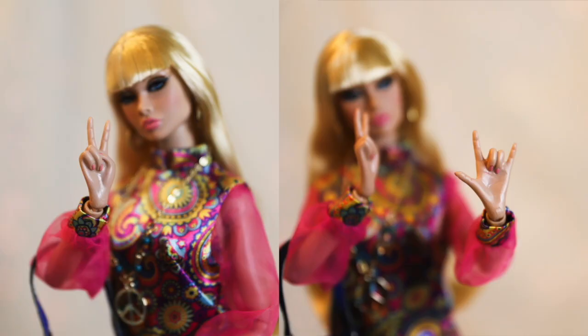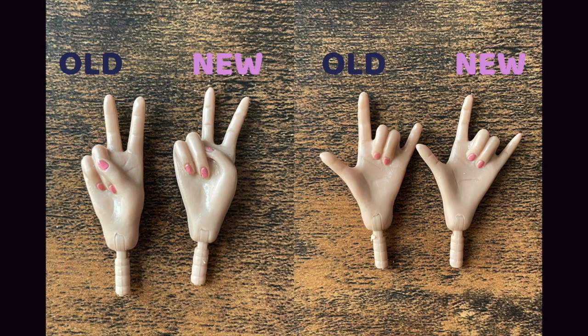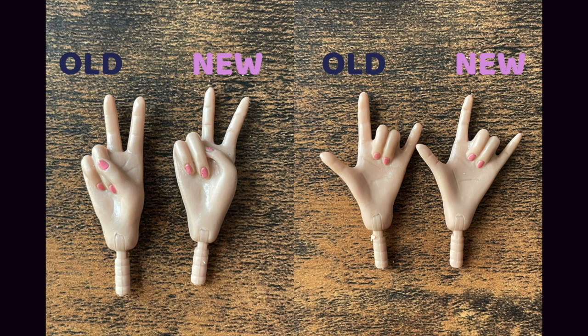Finally, let's talk about the most exciting aspect of this Poppy — her alternate pair of hands. True to the hippie movement of the 60s and 70s, Poppy has a peace sign hand and a love sign hand. We haven't seen these specialty hands since 2018's IFDC convention. Interestingly, these hands are not identical to those included in those poppies — it looks like IT had these hands resculpted. Which ones do you prefer?